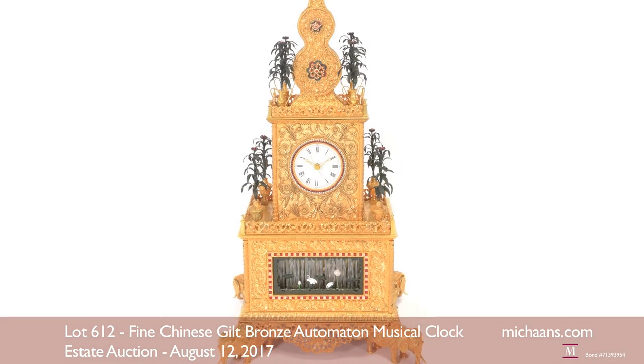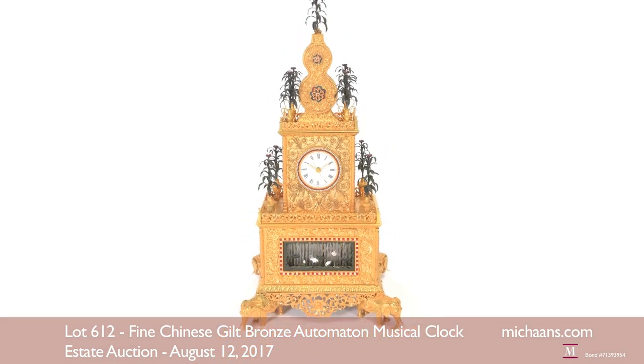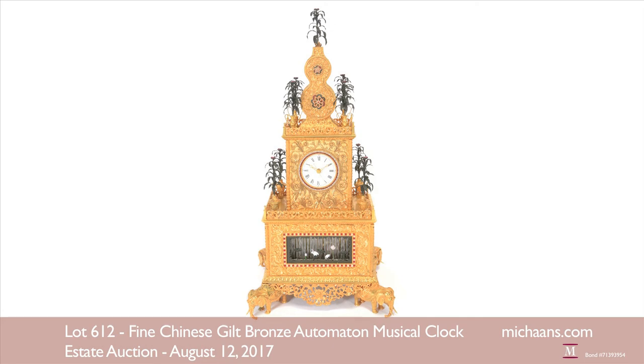This fascinating collectible is estimated at $80,000 to $100,000.